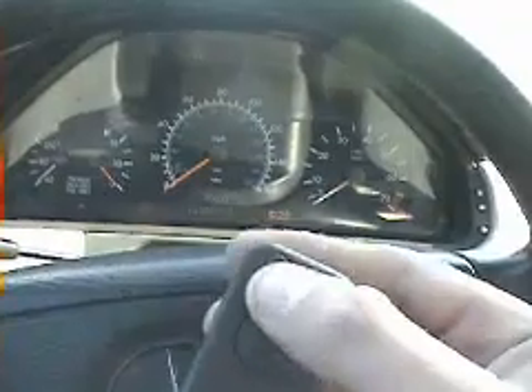Let's start it up. I like the key system they use on the Mercedes. You've got this button here — you just open the key.